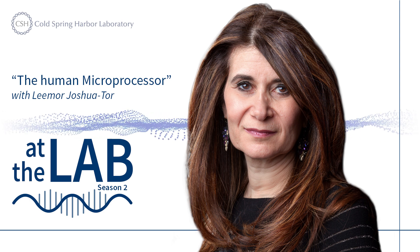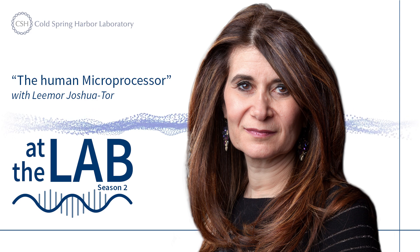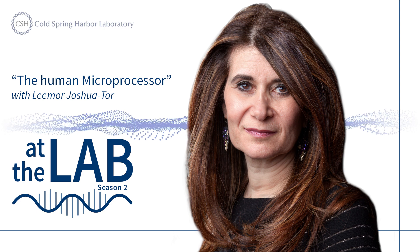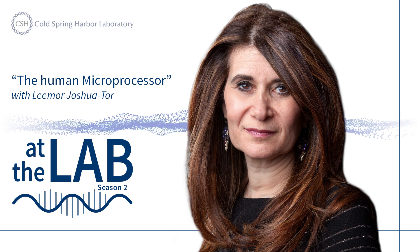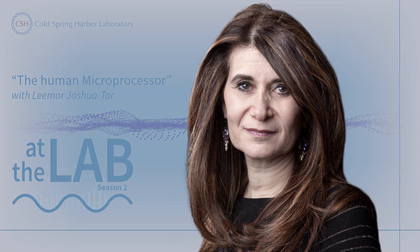There's a lot of places you could be right now, so thanks again for joining us here at the lab. If you like what you heard, please remember to hit subscribe and go to cshl.edu for more fascinating science stories like this one. For Cold Spring Harbor Laboratory, I'm Caroline Cosgrove, and I'll see you next time at the lab.